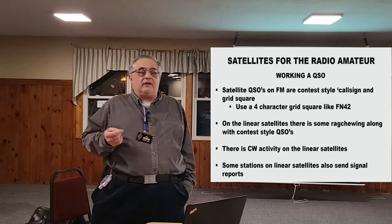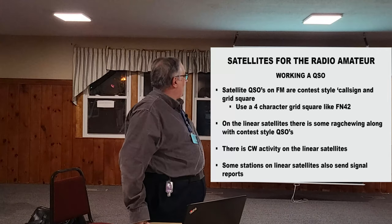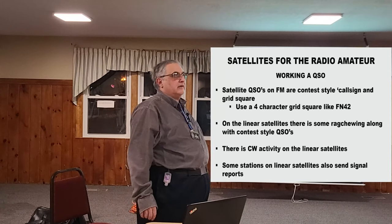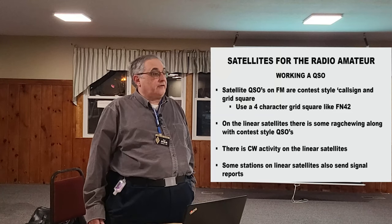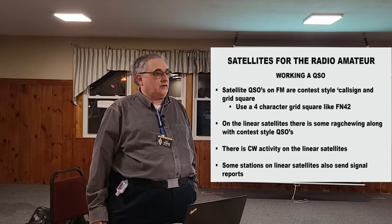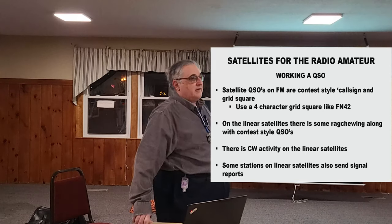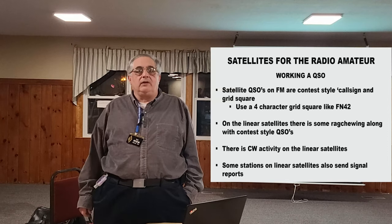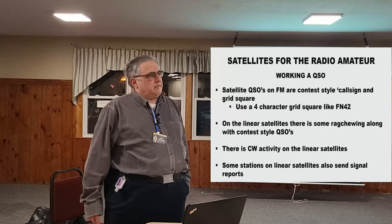To work a QSO on the FM satellites, you'll hear something like: 'N2FYA, this is N1DM, FN42.' And he'll come back: 'N1DM, N2FYA, FN41.' That's the exchange — call sign and grid square. At the Providence Club about six weeks ago we had a Boy Scout troop in on Saturday, got on the satellite, and once we said we were doing a Boy Scout demonstration, everybody stood down except my contact, and we had about a three-minute QSO so the kids could ask questions.